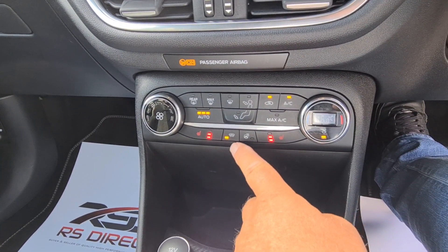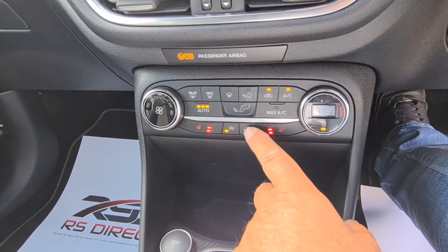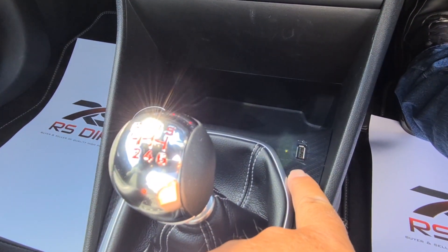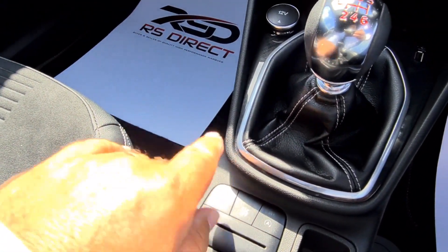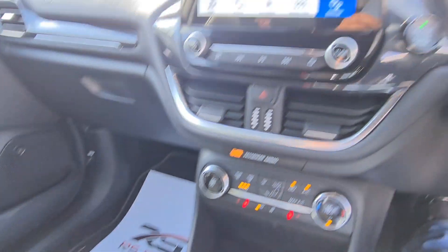You've got climate control, heated seats, heated quick-clear windscreen, and a heated steering wheel, which is lovely — or will be in a few months' time. Six-speed manual gearbox, USB port, and all your drive modes, so you can increase the tone of the exhaust and certain things like that.